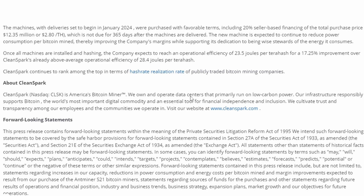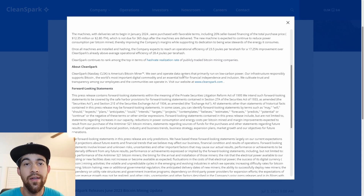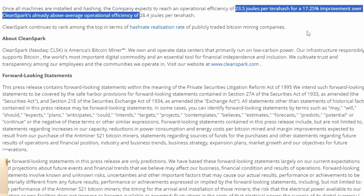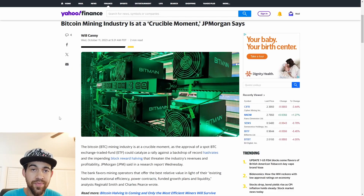Getting back to these machines, with deliveries set for January 2024, they were purchased with favorable terms including 20% seller-based financing of the total purchase price, which is $12.35 million or $2.80 per terahash. This payment isn't due until a year after these bitcoin miners have arrived. Once received, they should see a 17.25% improvement over their current above-average operational efficiency of 28.4 joules per terahash, bringing them down to 23.5 joules per terahash.